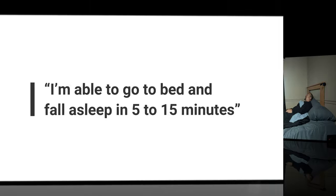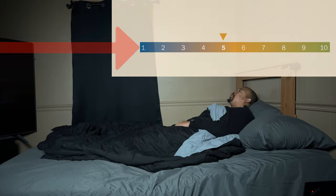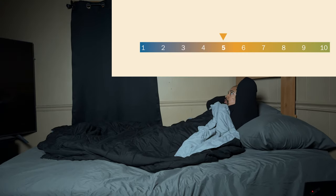I'm able to go to bed and fall asleep in 5 to 15 minutes. On a scale from 1 to 10, 10 being you strongly agree, how much do you agree with that statement?